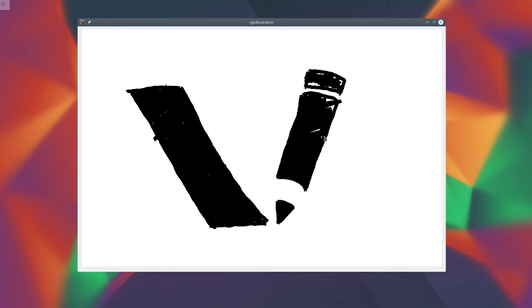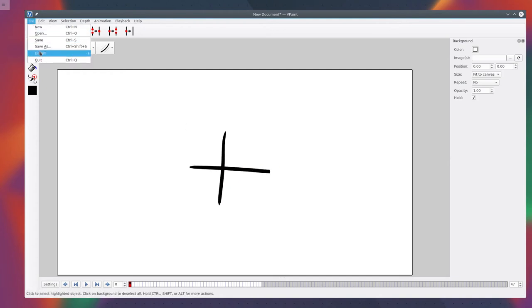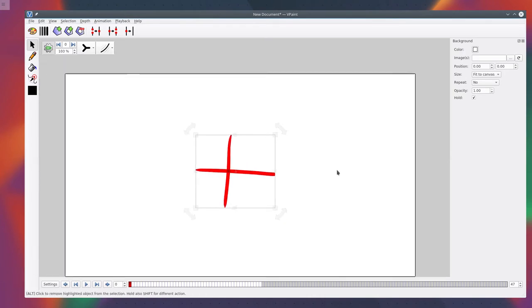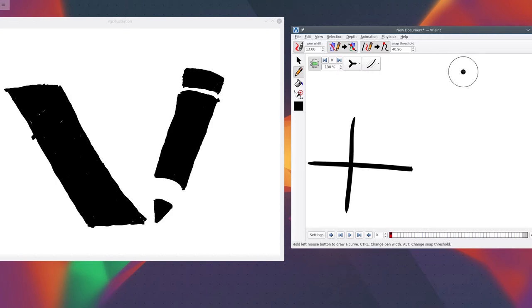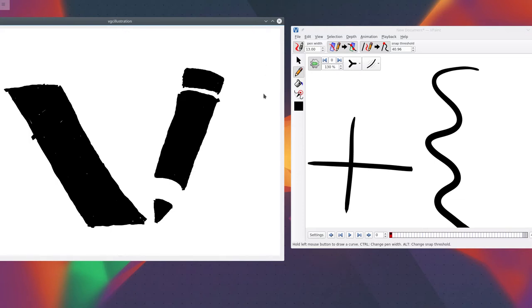It's still very basic, so unlike in VPaint, there is no undo, no connections between curves, you cannot save or open, there is no selection mechanism, and you cannot even pan or zoom the view. Also, VGC Illustration doesn't have yet the smart curve smoothing technique that VPaint uses, so if you draw too fast, you will start to see corners.